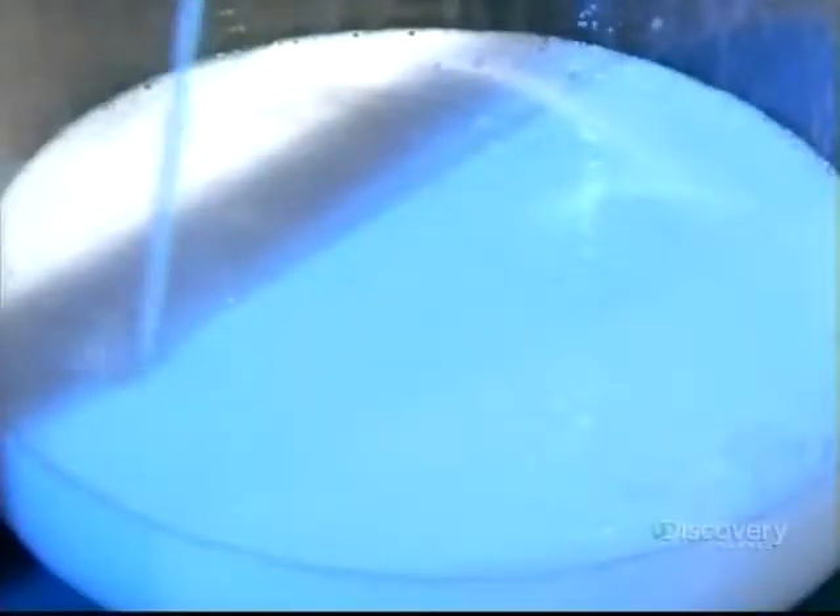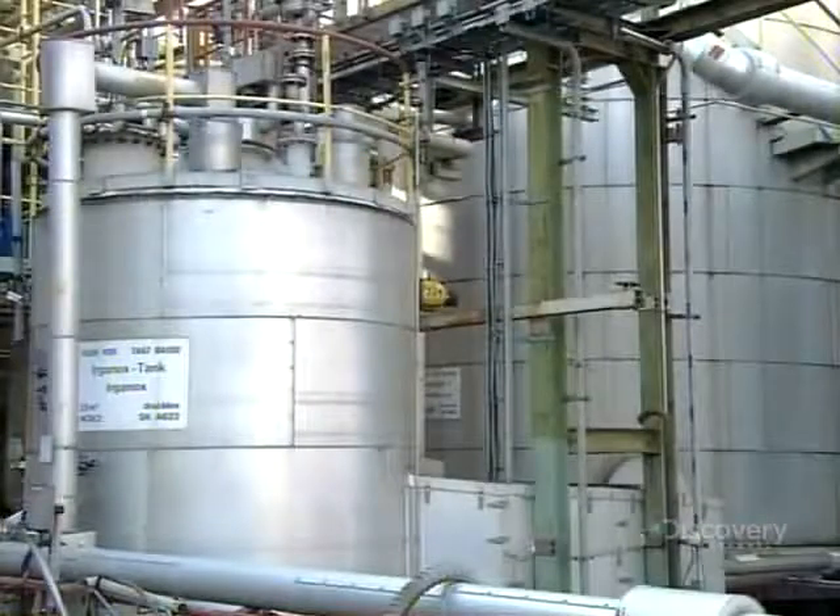Adding another catalyst stops the reaction at just the right moment. The white, milky liquid that exits the tank is synthetic rubber.